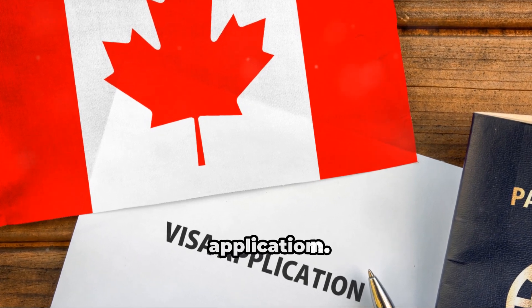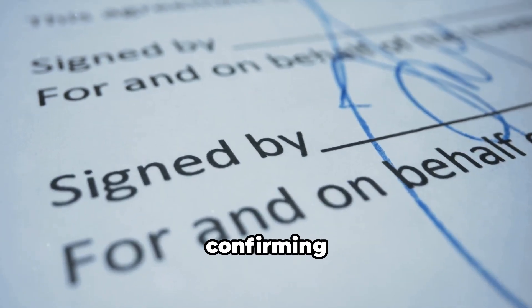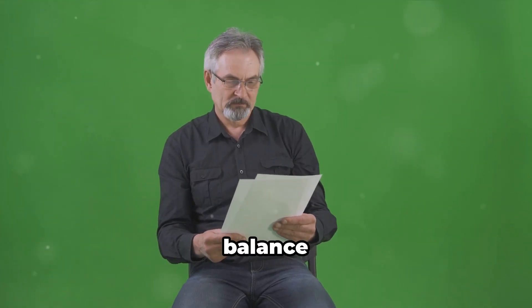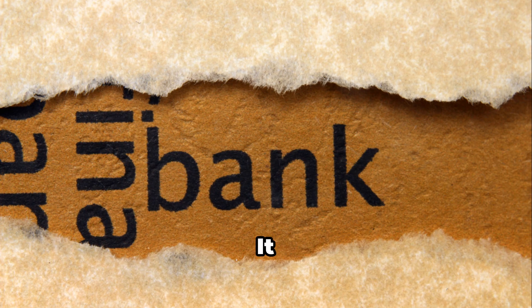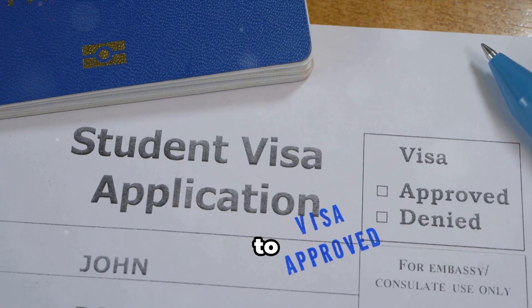It's like having your bank vouch for you, officially confirming your financial standing. The letter should state your average account balance over the past few months, similar to what's shown on your bank statements. It should be printed on official bank letterhead and signed by a bank officer.